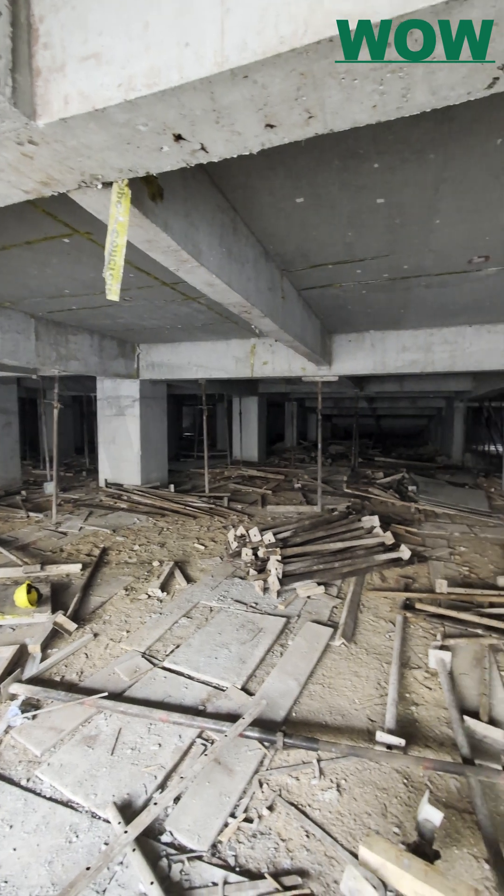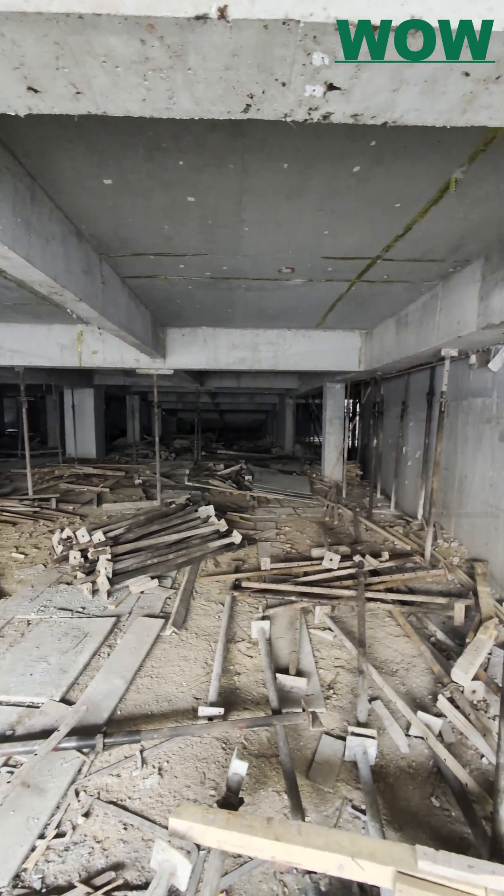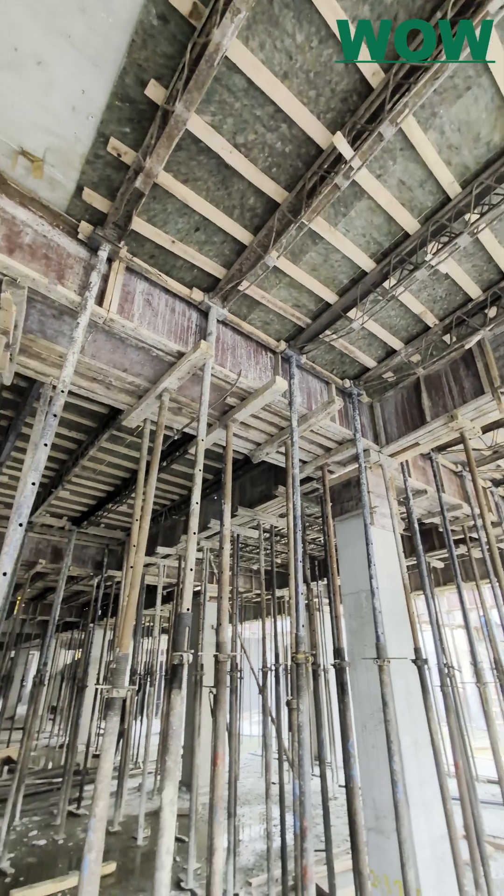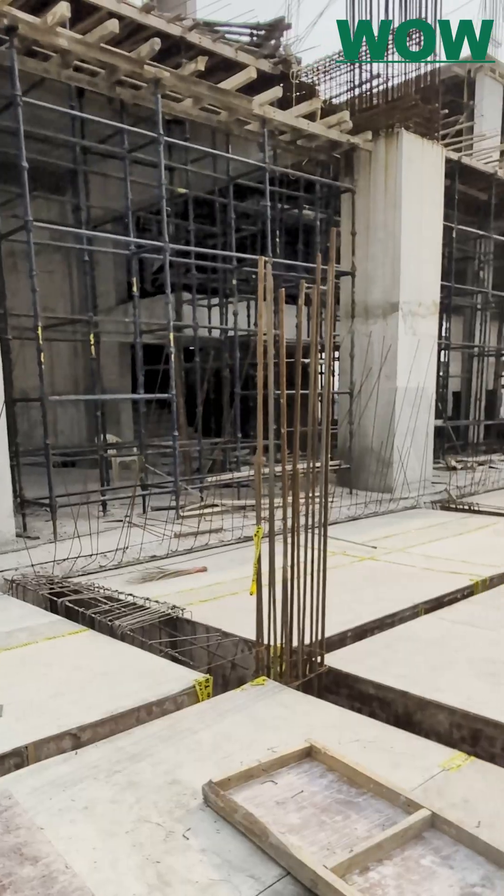Remember where we started — from cracks and stains to flawless finishes. With WOW Boards, you don't just build better, you build responsibly, together on every site.